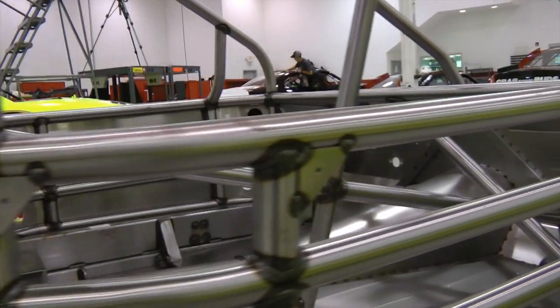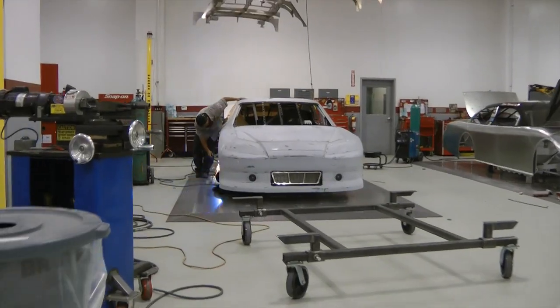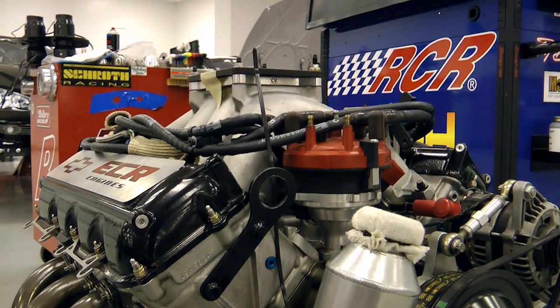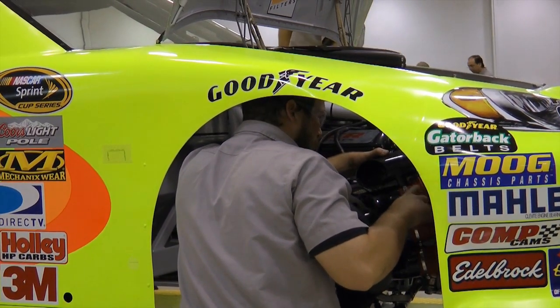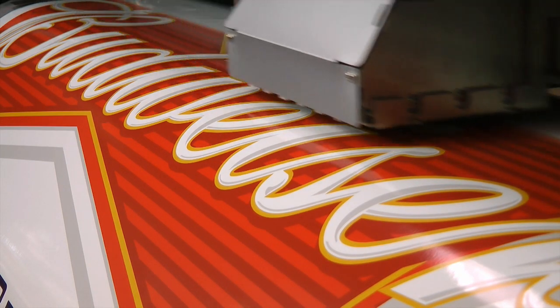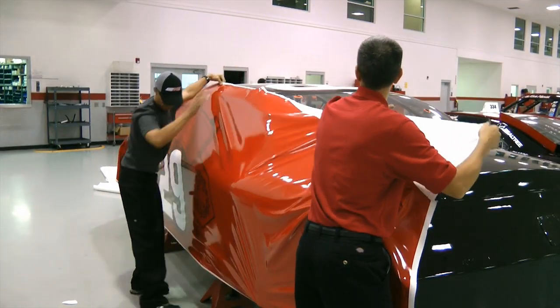To prepare for a race we have 15 buildings on campus here at RCR and each building has its own niche on what they do. The chassis shop builds the chassis from just metal tubing, then the body is hung on the car, it goes to the body shop, the interior is put in, and the engine shop assembles the motor and sets it into the car. Then we start making the graphics and as the car comes out of the body shop in final assembly, the graphics are put on — whether that's a decal scheme on a painted car or a full wrap.